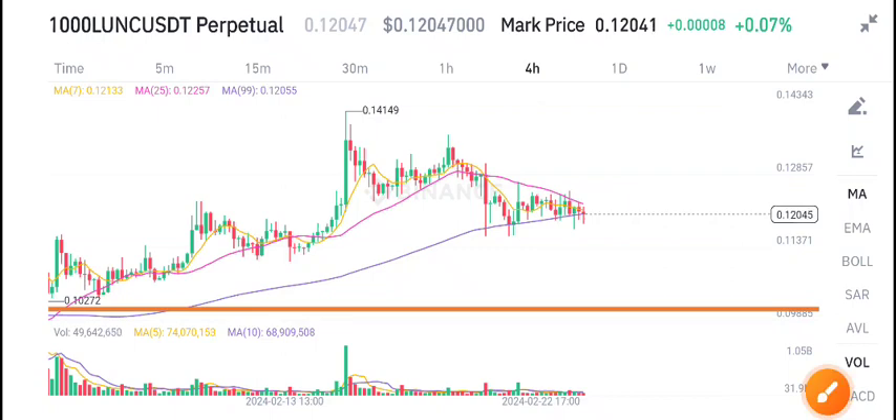Hi everybody, in today's video I'm talking about Terra Classic coin — Lonic USDT. Before starting this video, I recommend joining my Telegram group, where I share five to ten signals and the latest updates. If you want to make money from crypto trading and trade with me, join my Telegram group — the link is available in the video description.